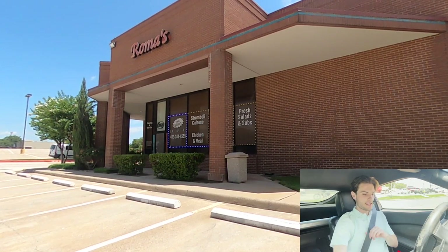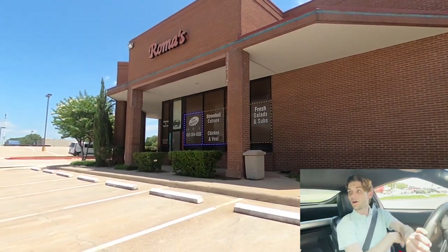We are going to Stewart Peninsula. It is a neighborhood with a golf course on the outskirts of it.